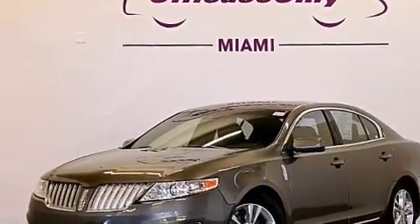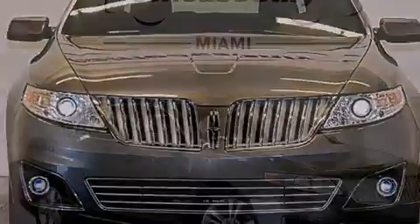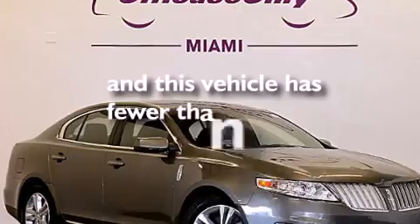Additional features include a passenger side mirror-mounted blind spot camera, rear curtain airbags, a pass-through rear seat, and this vehicle has fewer than 11,000 miles on the odometer.